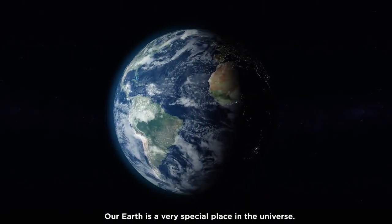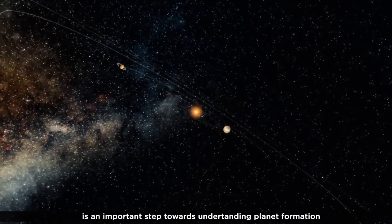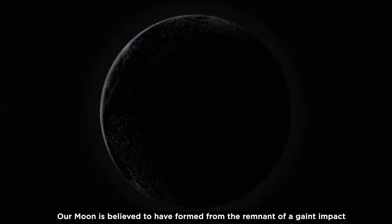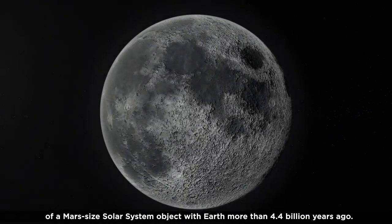Our Earth is a very special place in the universe. Knowing the early history of Earth and our solar system is an important step towards understanding planet formation and evolution around other stars. Our Moon is believed to have formed from the remnant of a giant impact of a Mars-sized solar system object with Earth more than 4.4 billion years ago. Evidence of the early solar system environment in Earth's vicinity is preserved on the Moon, providing ample reasons to use the Moon as a nearby laboratory to look back at Earth's history.